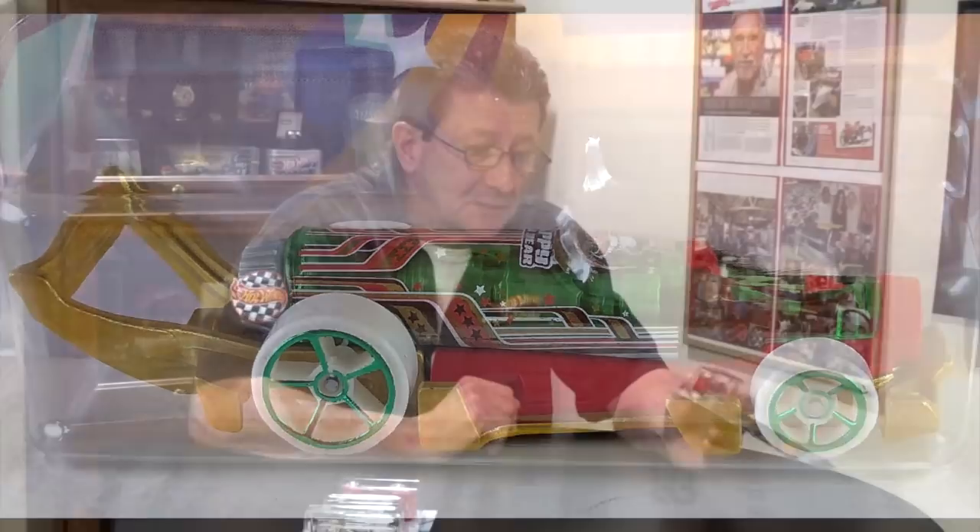So there you have it — happy holidays, Merry Christmas, and all that cool stuff from our local Walmart. We'd like to wish you a happy Christmas, a happy New Year, and however you celebrate the holidays, from all of us at Hot Wheels TV to all of you out there — thank you very much for watching Hot Wheels TV all year long. We really appreciate that. Until the next time we meet right here at Hot Wheels TV, thanks, and we hope to see you somewhere soon. Take care, bye bye!